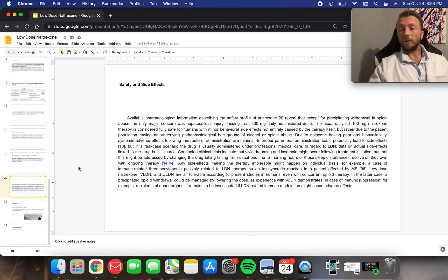Safety and side effect profile: LDN is really well-tolerated. I'm really not seeing too many side effects at all except the vibrant dreams if you're taking it at night. If that's really a problem, just take it earlier in the day.